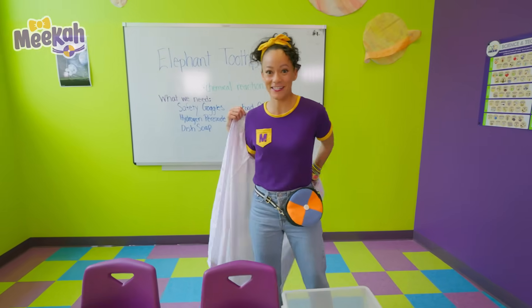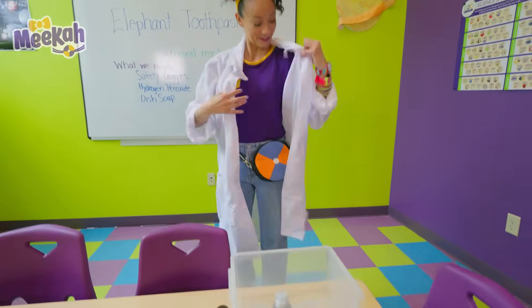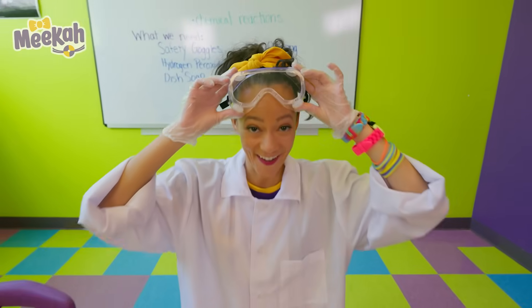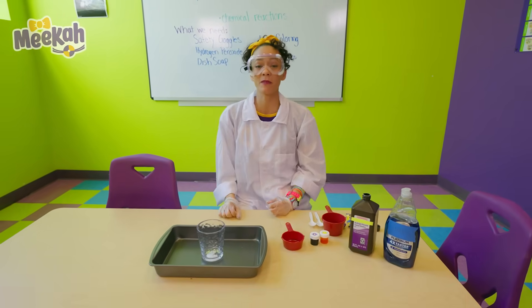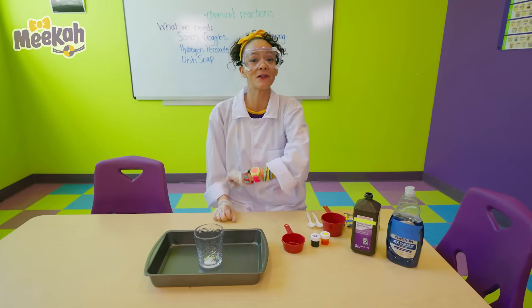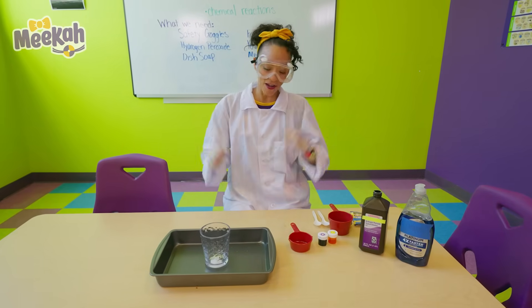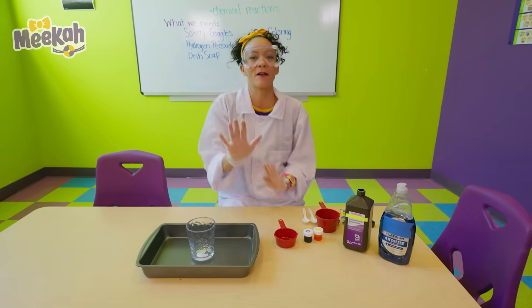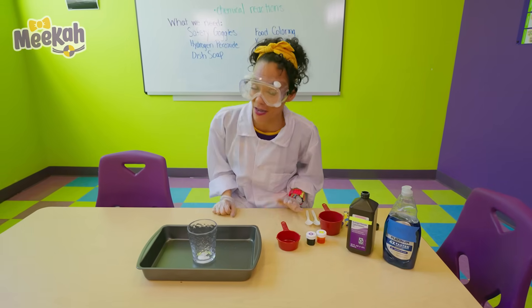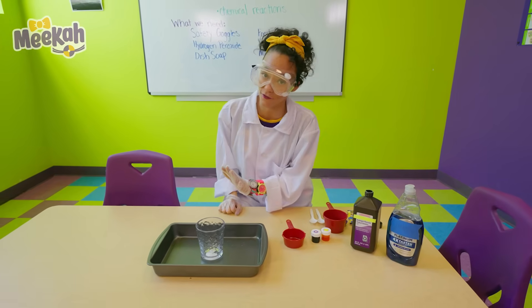I'm so excited to do this experiment. Okay everyone, safety first. If you're doing this experiment at home, please make sure to do it with a grown-up. We are going to make elephant toothpaste, but remember it's not really toothpaste — so please don't use it on your elephants.